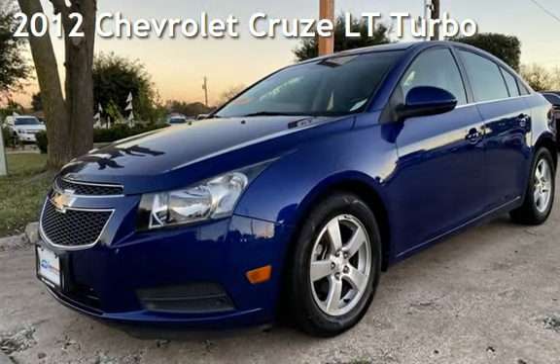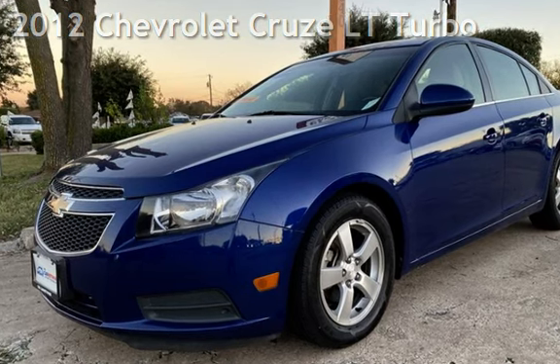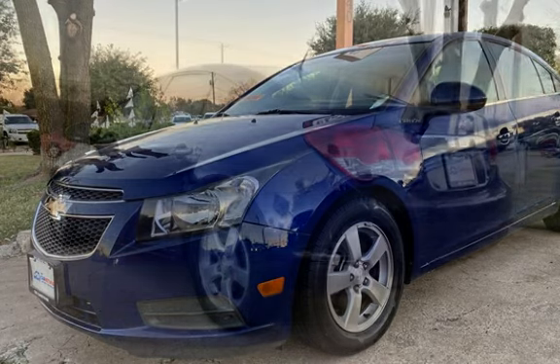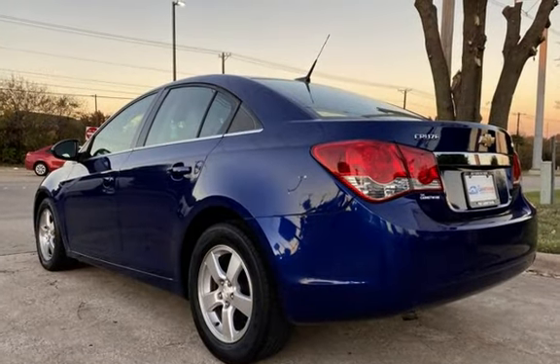Presenting a pre-owned 2012 Chevrolet Cruze LT. This four-door sedan has a four-cylinder engine, with front-wheel drive, and an automatic transmission.